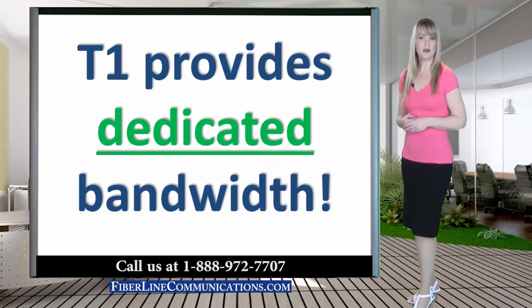SLAs provide built-in penalties for the telecom provider if written reliability and circuit quality commitments are not honored. Business T1 circuits can transfer data in many forms to accomplish a variety of functions.